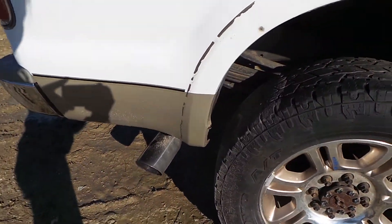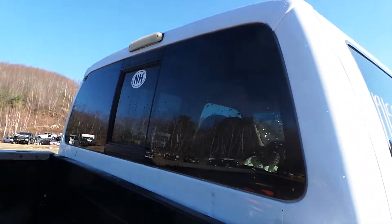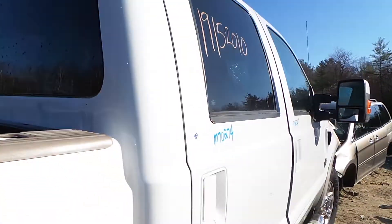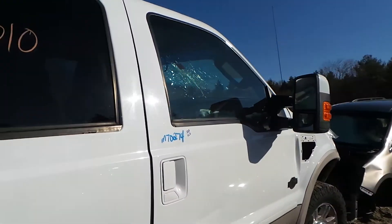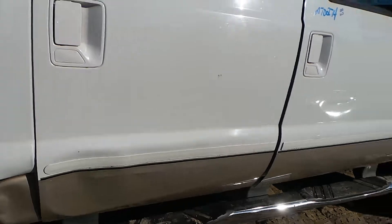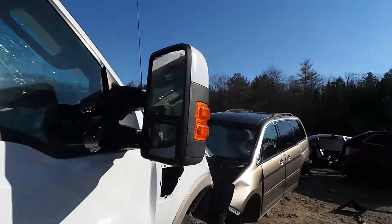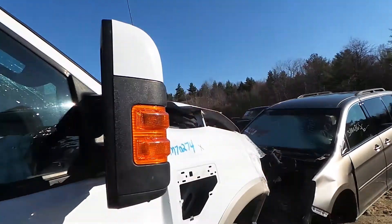This truck also has a complete cat-back exhaust and a rear sliding back glass. The passenger side front and rear doors both have big dents from how the vehicle was hit, but they're still both very usable. We also have another good power telescopic mirror.